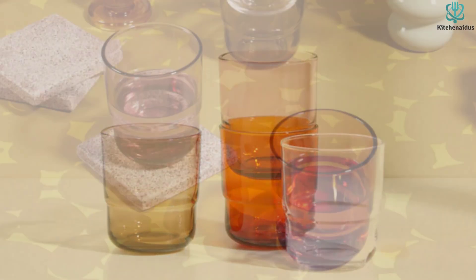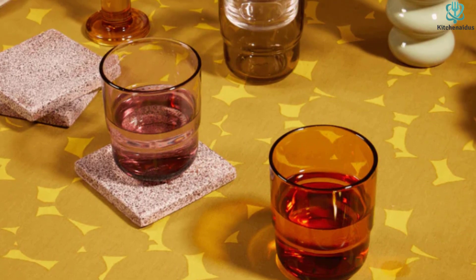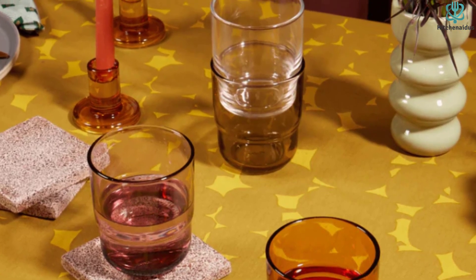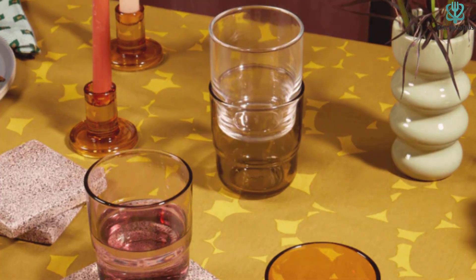Though the thicker glass helps make these Our Place Glasses so durable and substantial feeling, we noted that they can feel a little clunky, so they're not the best drinking glasses if you prefer a more delicate option. Thanks for watching and that's all for now — I hope to see you guys in the next video, till next time.